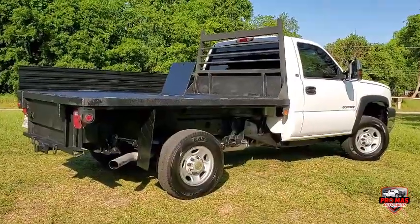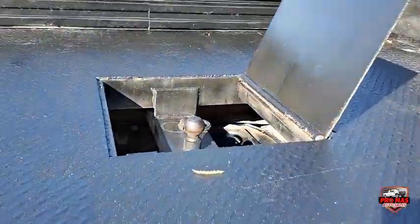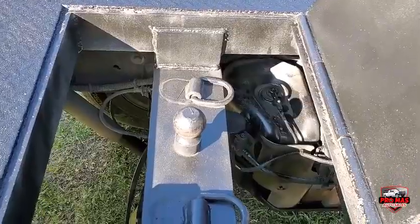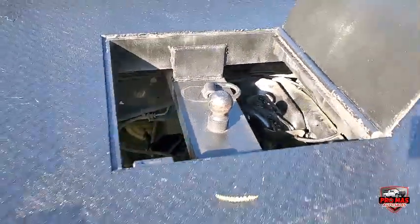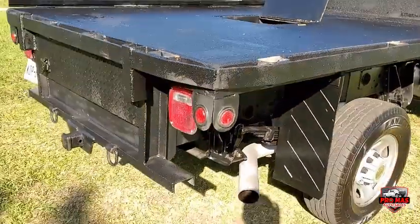This is the bed area — put your gooseneck up. So this is the chassis — very solid, and it's got a bedliner.